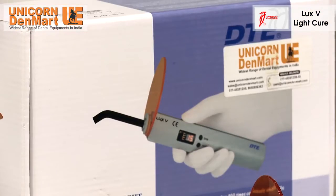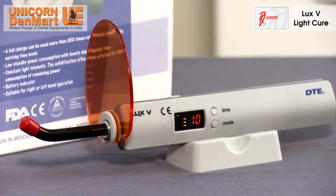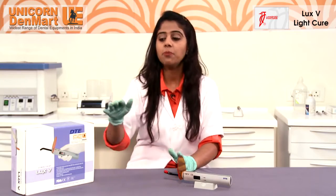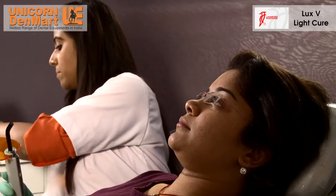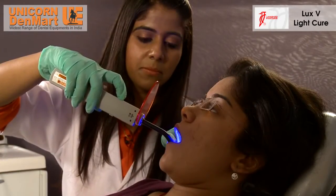Woodpecker in association with Unicorn Denmark Limited introduces the ergonomically advanced Luxe-Qui Light-Cure unit, which comes with many improvised features. This product from Woodpecker is a boon to the dental industry, appreciated for accelerating the tooth filling process by fastening the hardening of the tooth filling composite material.